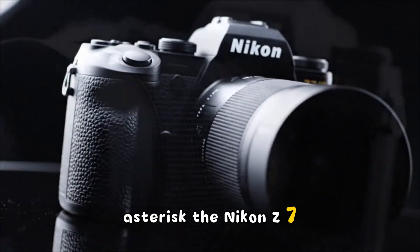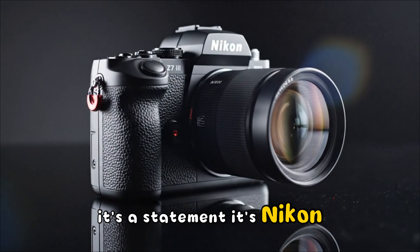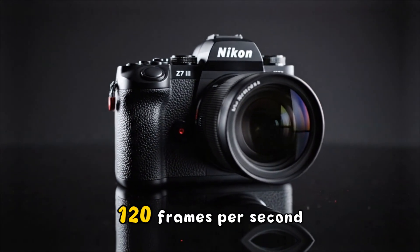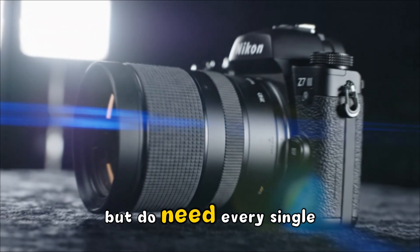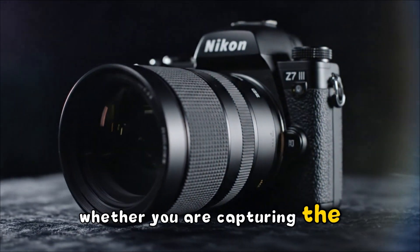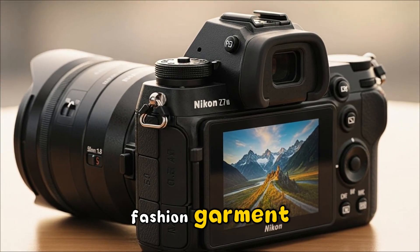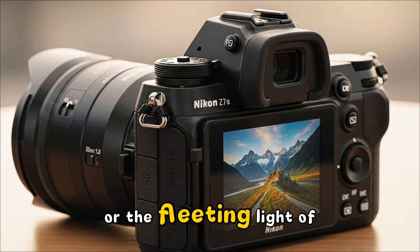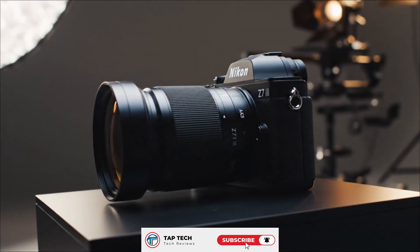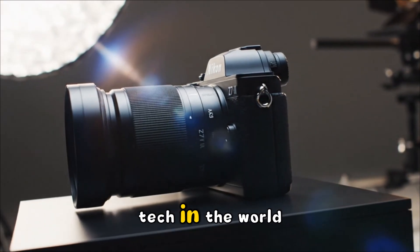The Nikon Z7III isn't just a camera — it's a statement. It's Nikon saying they haven't forgotten the photographers who don't need to shoot 120 frames per second but do need every single pixel to be perfect. Whether you are capturing the scale of the Grand Canyon, the texture of a high-fashion garment in a London studio, or the fleeting light of a New York skyline, this camera is being built for you. It's about the art of the still image, powered by the best video tech in the world.